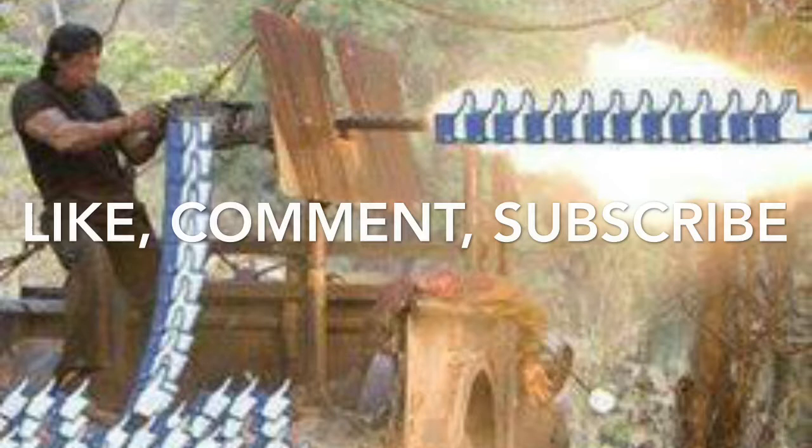Thank you very much for watching. Please like, comment or subscribe and we'll see you on the next video.